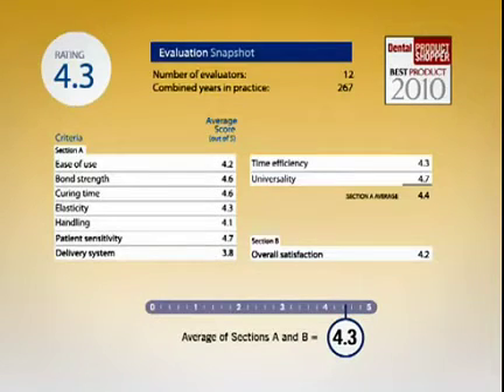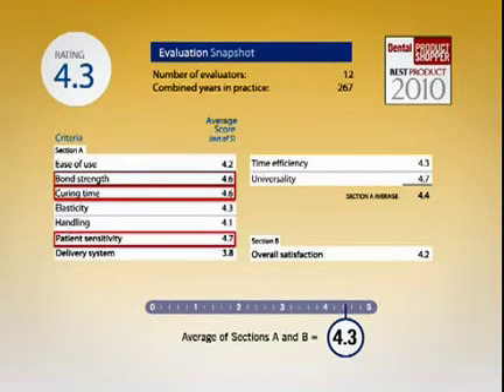Some of the highest individual scores were given to bond strength, 4.6; curing time, 4.6; and patient sensitivity, 4.7.